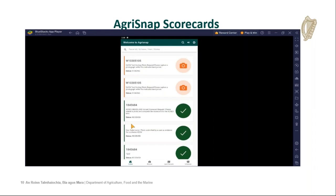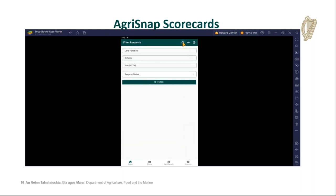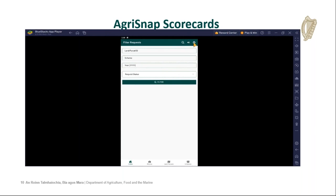This is what the app looks like. You can see the orange colored requests — they are pending requests, ones that are outstanding. The green ones are previously received requests. There are two types of requests: geotag photo requests and scorecard requests. There's a filter menu at the top — parcel, status, year, and herd will also be included there. Clicking on the top right corner will bring you to a menu where you can change the language and contact us, which will send an automated email to us.